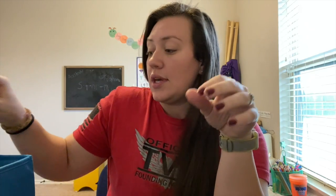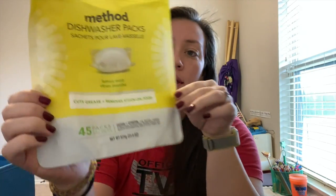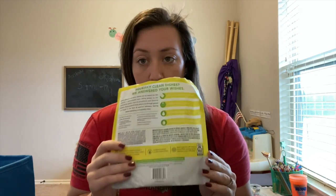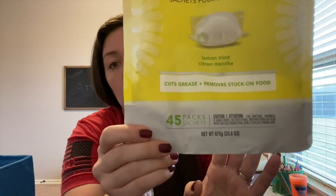It's kind of a mix of hygiene, personal, and cleaning products. The first one is Method dishwasher packs in the lemon mint scent. I've been switching over to more natural products in our household, and these smell really good and work really well. Normally we use Cascade, and I am not disappointed in these, so we will be buying them again. They come with 45 packs, which isn't too bad.